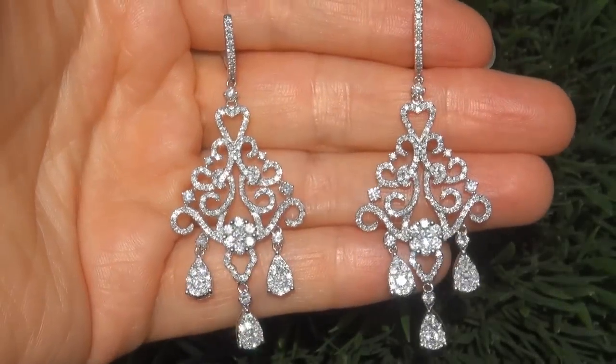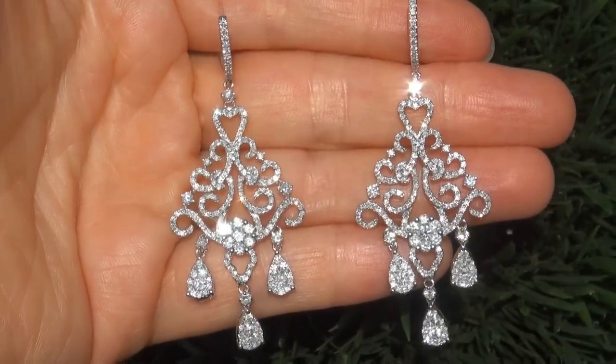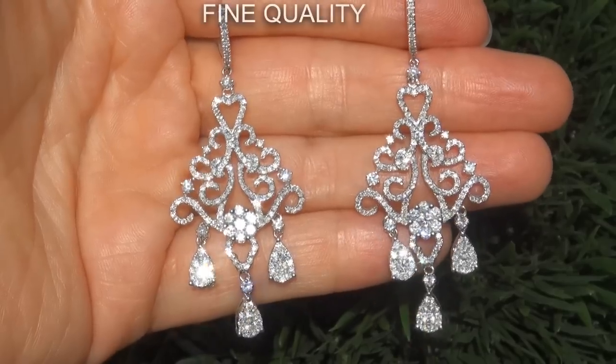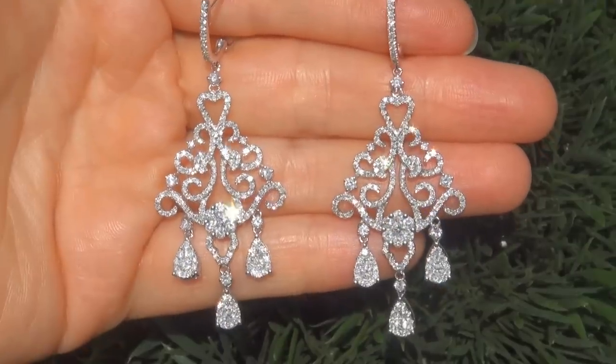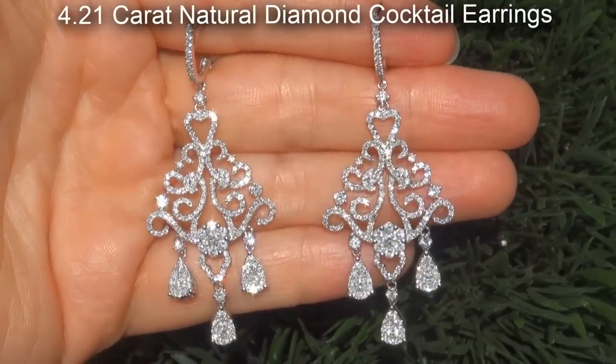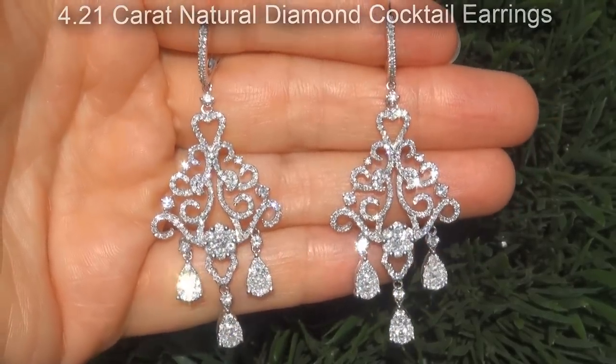Welcome to Certified Jewelry. Just in from our consignor is this pair of very rare, certified, fine quality, untreated, eye clean clarity, 4.21 carat natural diamond cocktail earrings.